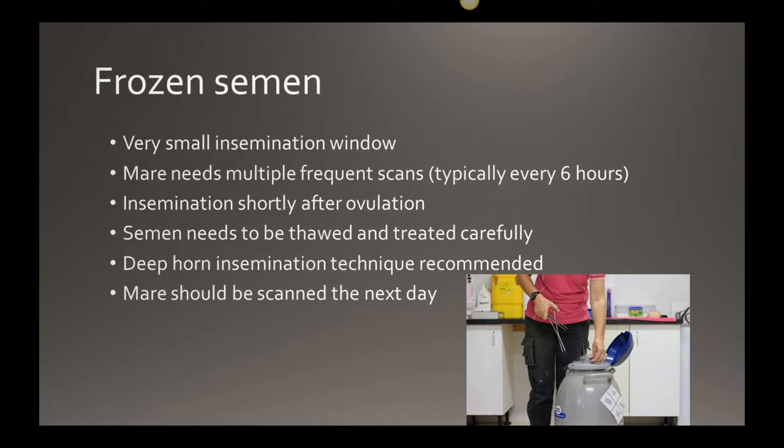With frozen semen there's a specific thawing technique — the water bath must be at a precise temperature. The straws are taken from the liquid nitrogen tank into the warm water bath for 15 seconds, then put into a semen-safe syringe and inserted into the mare. We scan the mare the next day to make sure she hasn't reacted. The chance of reacting to semen is highest with frozen semen due to the cryogenic materials used. If you're going through this process, you must scan the mare the next day.